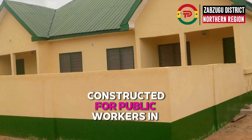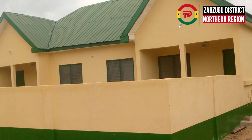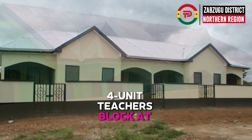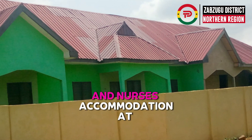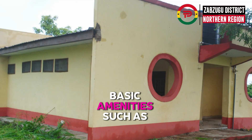Staff accommodations have also been constructed for public workers in the district to ensure good living conditions. Some examples are the four-unit police block at Napali, the four-unit teachers block at Kutumbi Yili, and nurses accommodation at Waribogo.